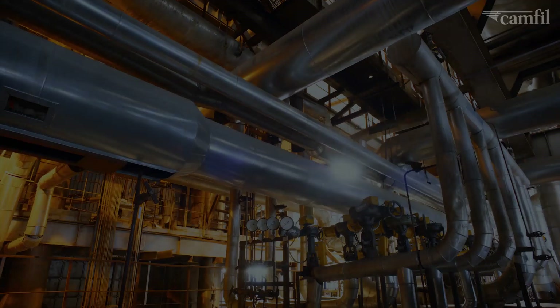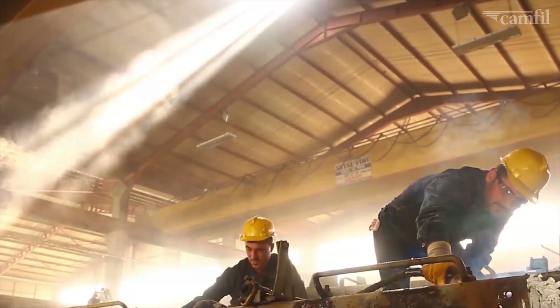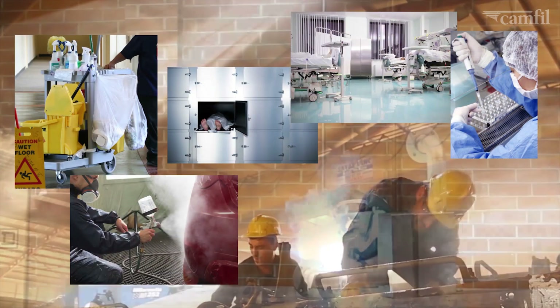Procar products address severe problems in heavy process industries, in some cases protecting people and the environment from exposure to toxic chemicals.